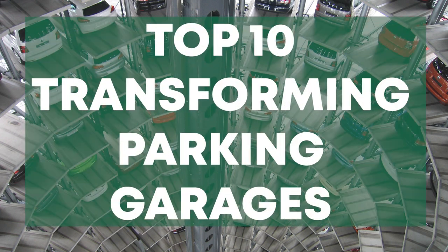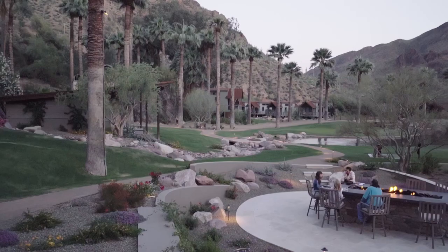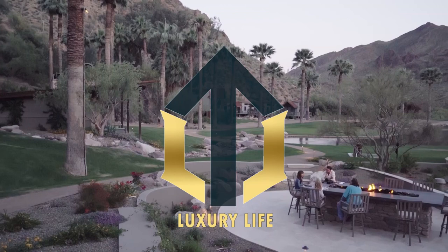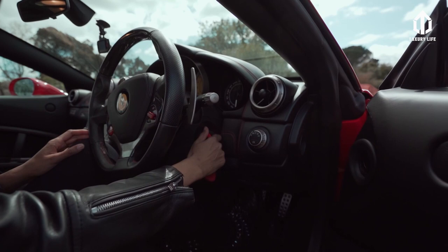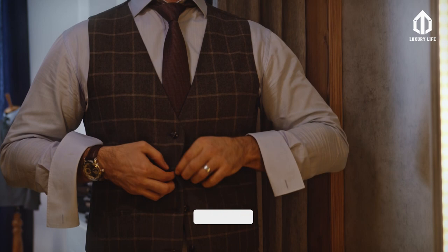Top 10 transforming parking garages. Hello, welcome to Luxury Life, where we talk about the secrets of millionaires, understand their rich and lavish lifestyles, and even get a glimpse of the most expensive things. At Luxury Life, we try to empower and inspire you so you can be a millionaire too.